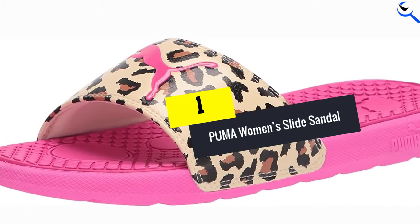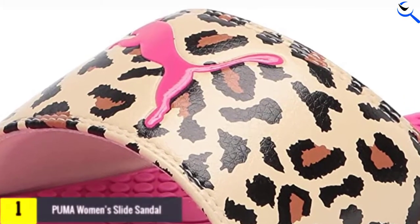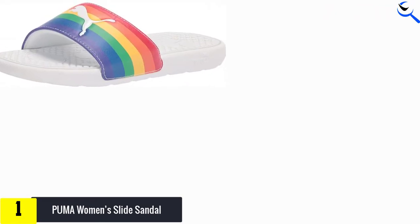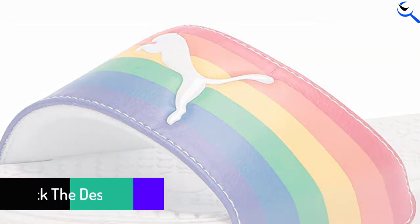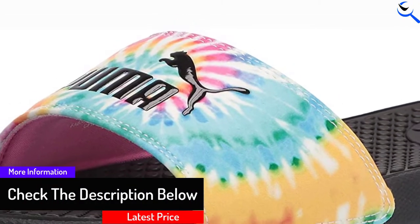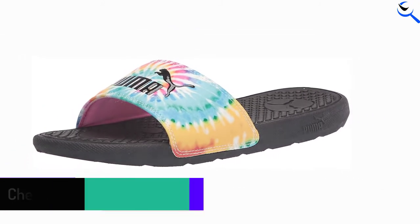And finally at number 1, we have the Puma Women's Slide Sandal. This sandal is from one of the renowned companies with years of expertise in making footwear and sportswear. You can get the sandals in sizes starting from 5 to 12, available in 28 different colors and designs. The dimensions of this product are 11.7 x 5.3 x 4.8 inches.